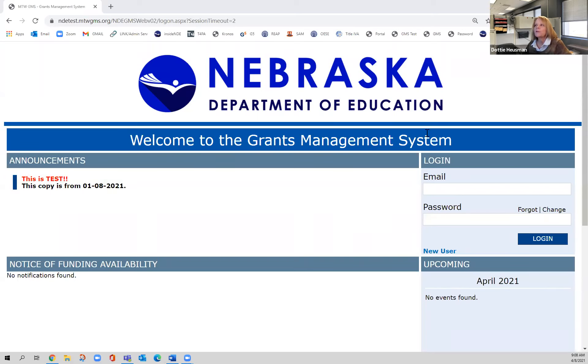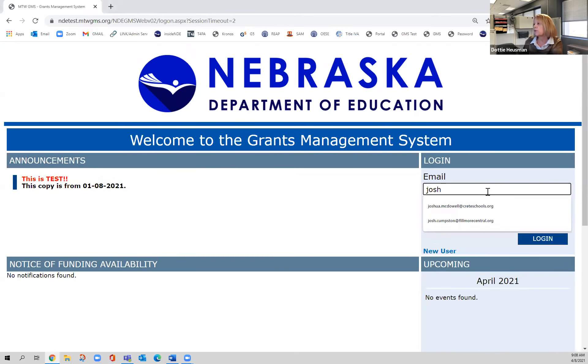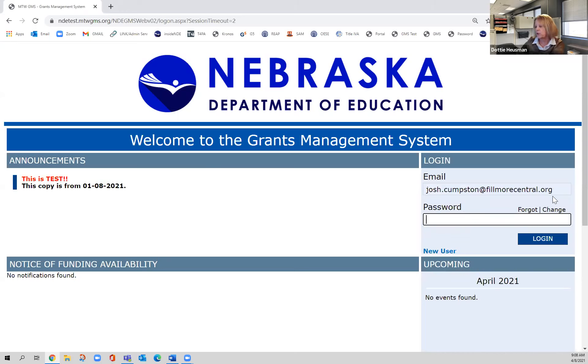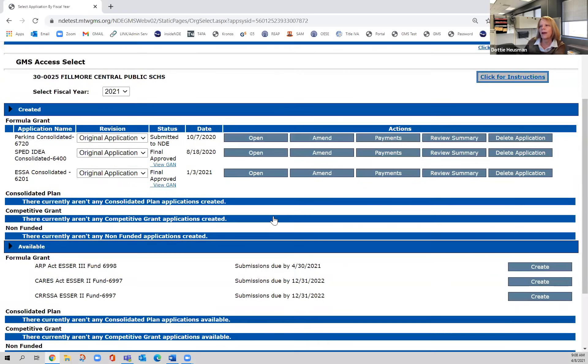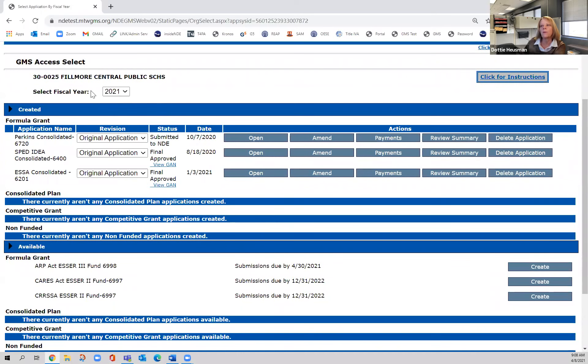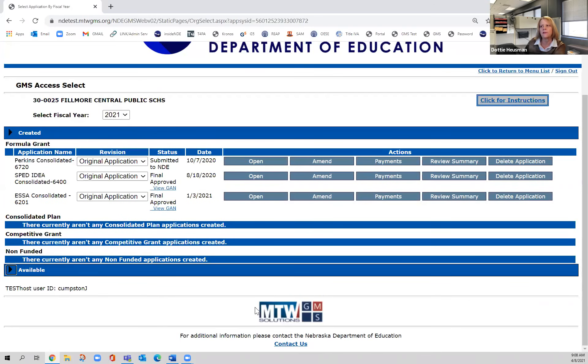The first thing you need to know is this is in the grants management system — that is where you're going to go to get this grant. I'm in a test site, so just ignore the test site label. I'm using Fillmore Central's information today because I received permission to work in the test site with his grant. I'll click GMS Access after logging in. You will see that I'm in the 2021 year, and down here it will show some available grants.